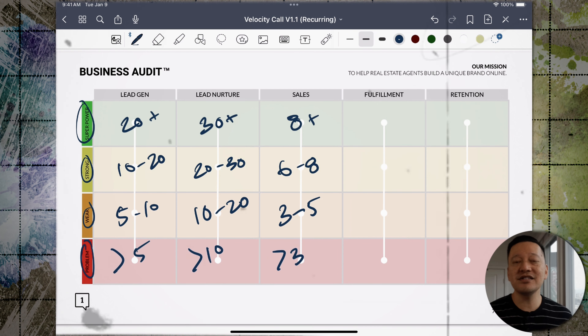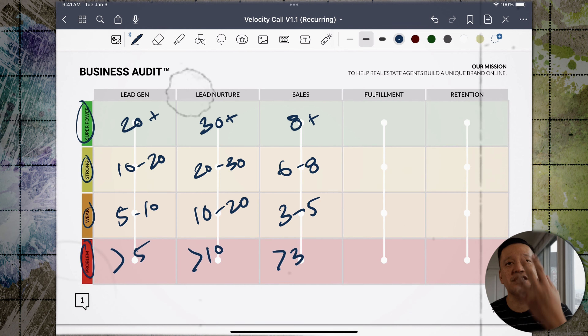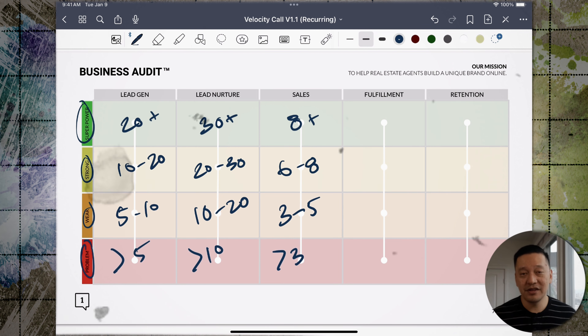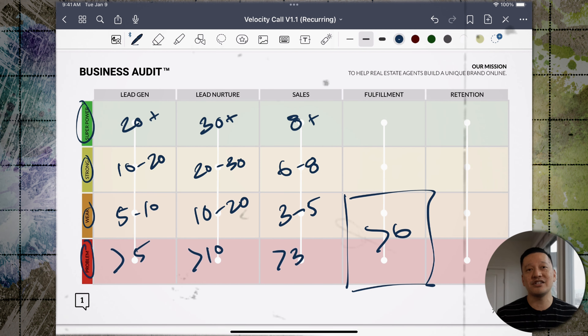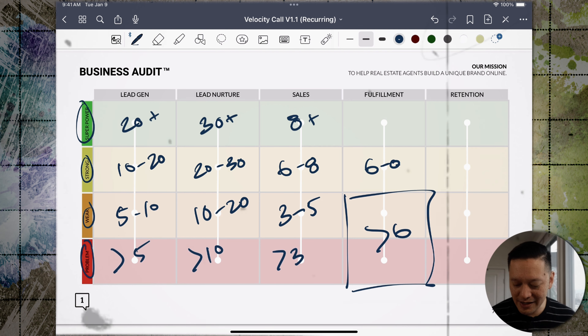Next we have fulfillment, measured by NPS — the Net Promoter Score. This is a survey you send to clients asking them to rate you on a 1 to 10 scale. Anything under a 6 needs work — it's a weakness or a problem, and you need to improve your fulfillment process. A score of 6 to 8 is strong. An 8 plus is a superpower.